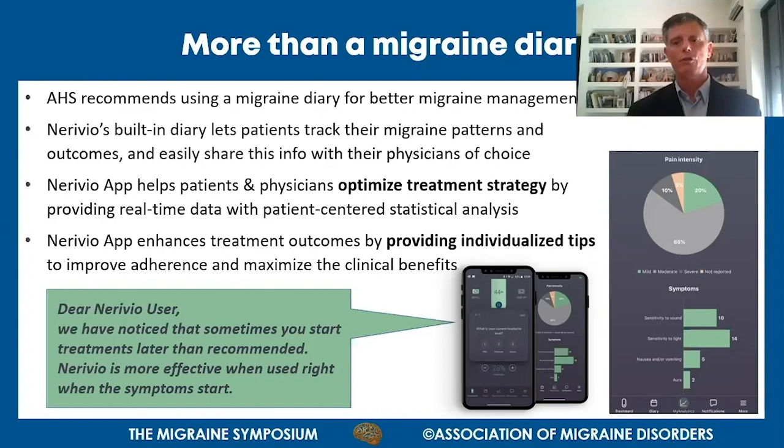The Nerivio application is more than just a diary. The American Headache Society and the International Headache Society recommend using a migraine diary for better migraine management. Nerivio has a built-in diary that allows patients to track their migraine patterns, treatment outcomes, and easily share this information with their physician of choice with a click on the screen, including statistical analysis of symptoms over time.